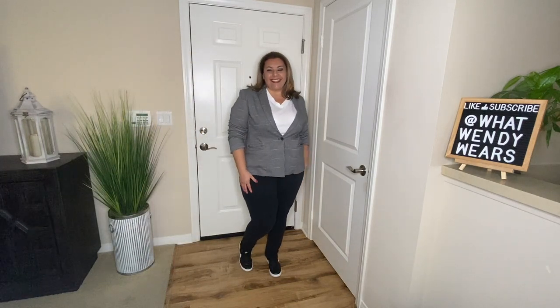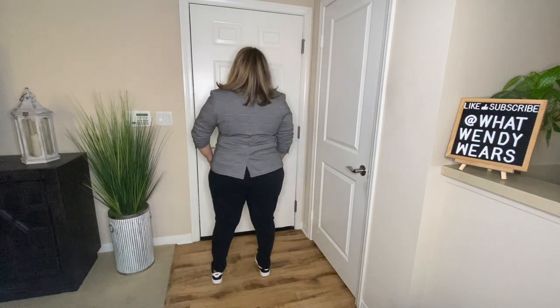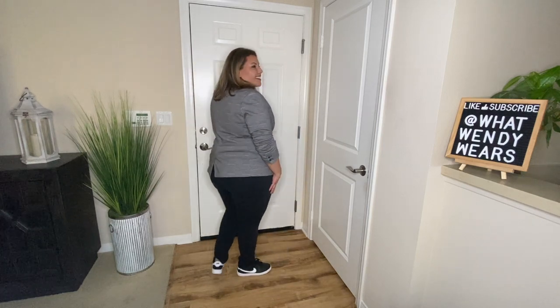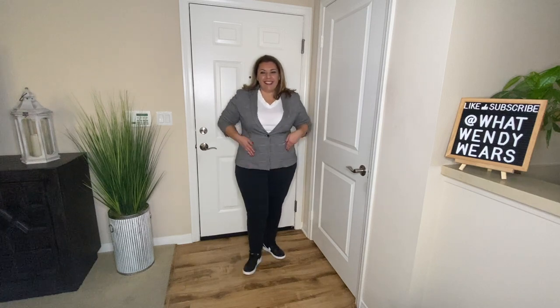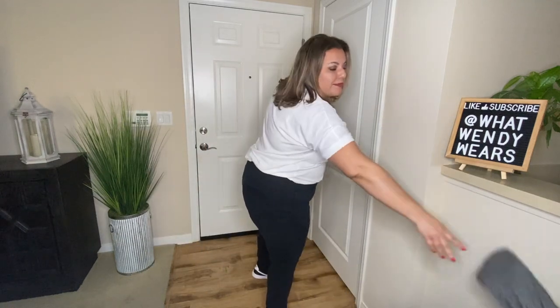Dressing in black and white always looks classy. Here I have your houndstooth black and white blazer along with the white t-shirt, a pair of black jeans, and a pair of black tennis shoes — very clean and crisp. And if you take off the jacket, you also have another outfit with just the white t-shirt and your pair of black jeans. Both are great looks.